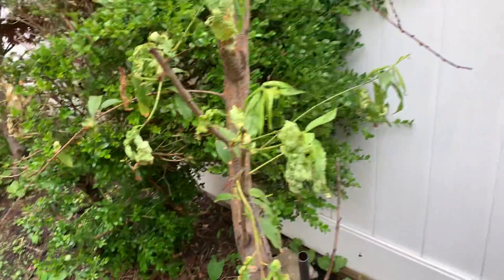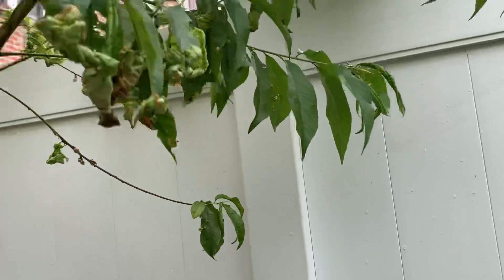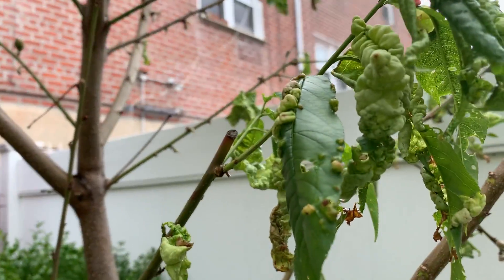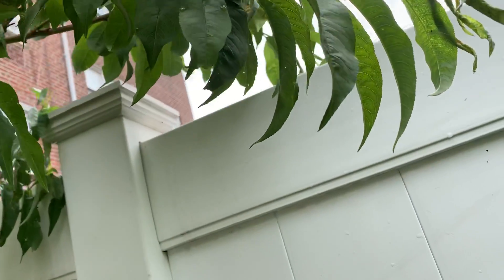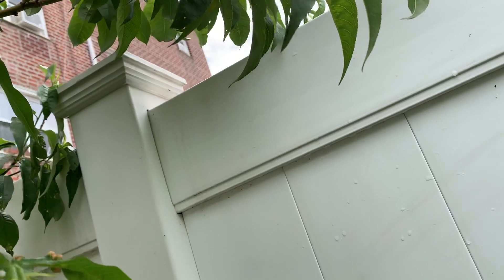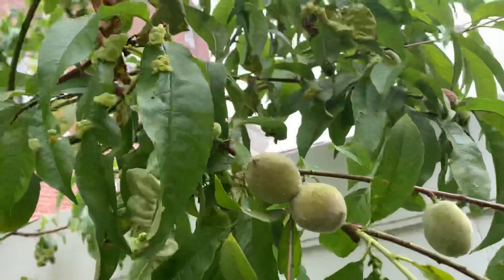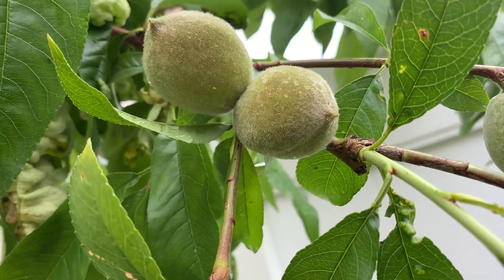I have a few more on the other end. This tree is a little funky — it has something on it, and I'm not sure what it is. I pass a lot of neighbors' trees and they have a similar fungus on them. But this is actually a peach tree — there's a peach right there.